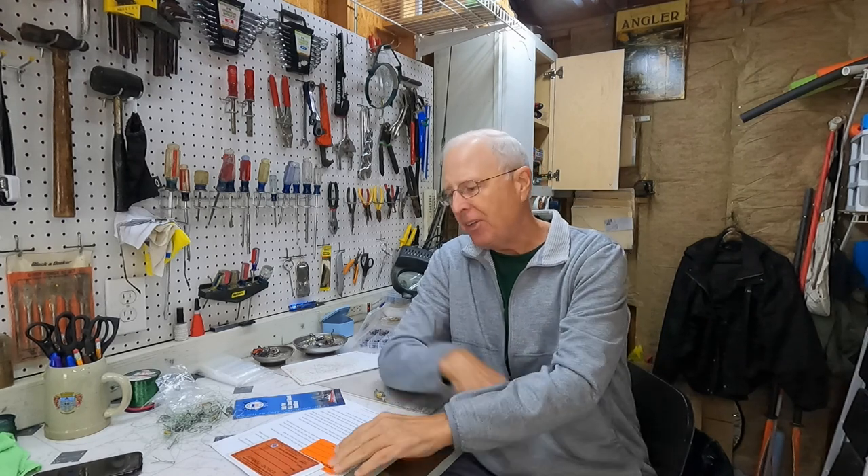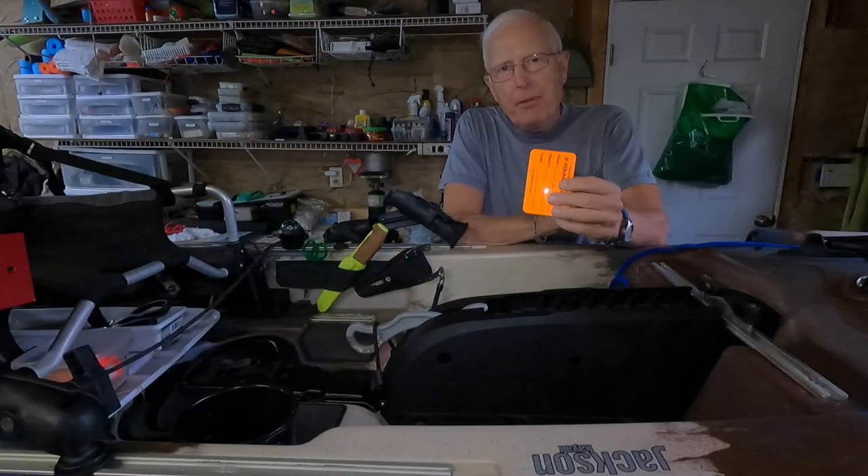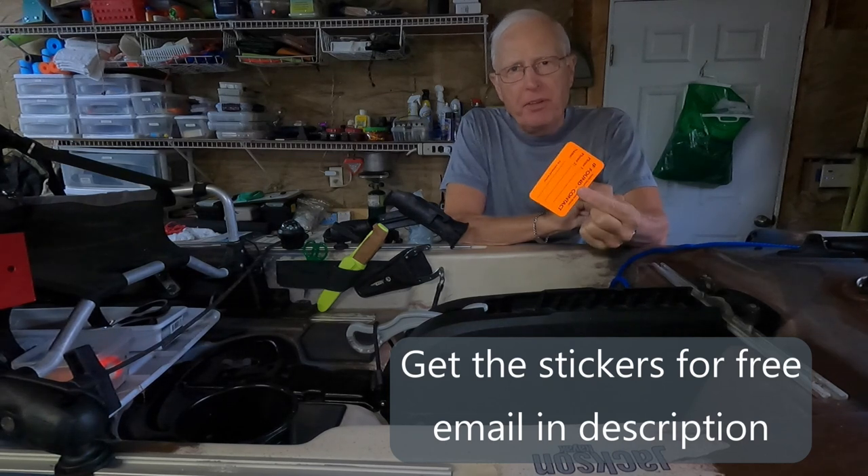To help the Coast Guard not waste resources, they're asking each of us to put one of these 'if found' stickers on our kayak. There are a couple of things to know about how to actually use and place the sticker.